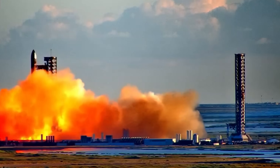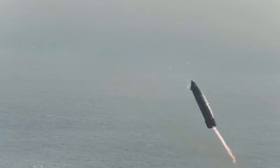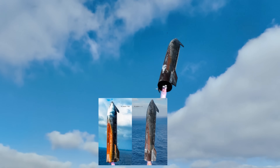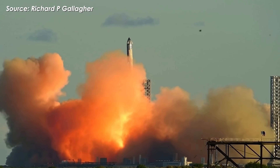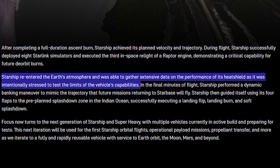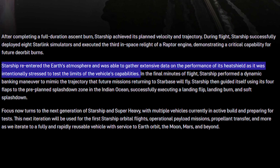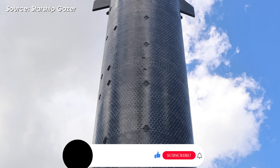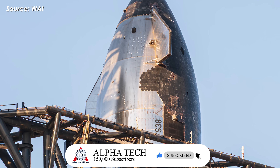But here's the interesting part. During Flight 11, Ship 38 wasn't fitted with any metallic tiles, yet a similar effect appeared. The difference? The rust didn't spread as widely, and instead of bright orange it showed up as a more subtle brown. In its latest Flight 11 update, SpaceX explained that Starship re-entered the Earth's atmosphere and was able to gather extensive data on the performance of its heat shield, as it was intentionally stressed to test the limits of the vehicle's capabilities. That stress came from removing a few heat shield tiles, and in some areas they didn't even add secondary white thermal protection, exposing the stainless steel underneath.